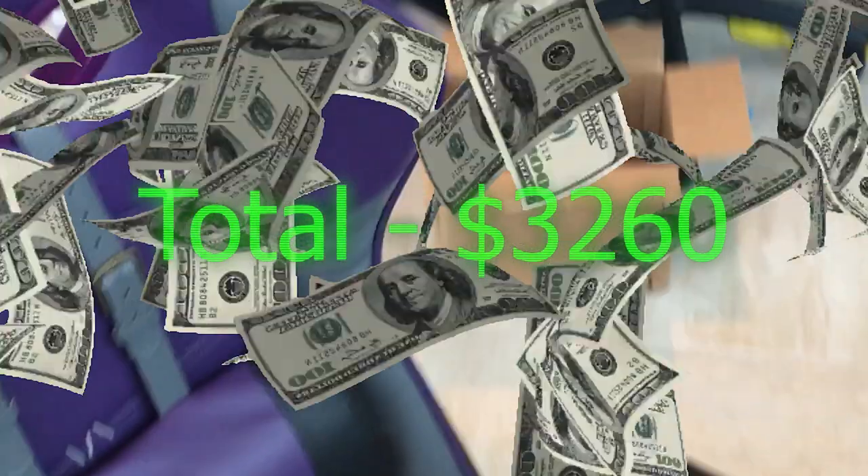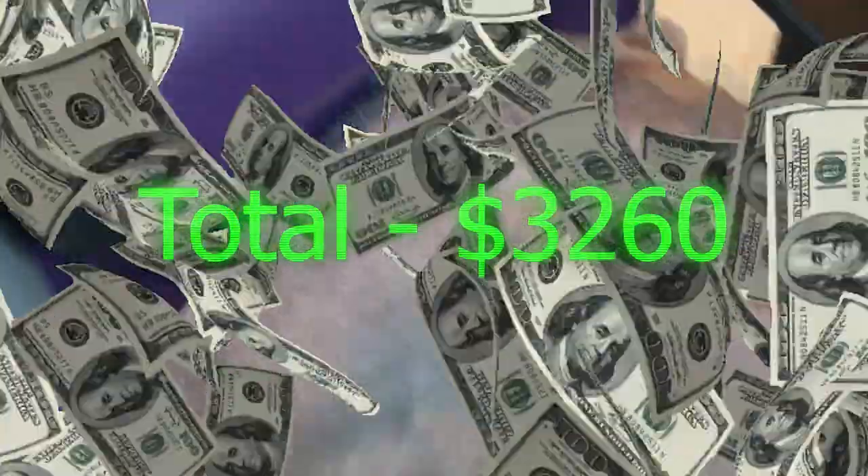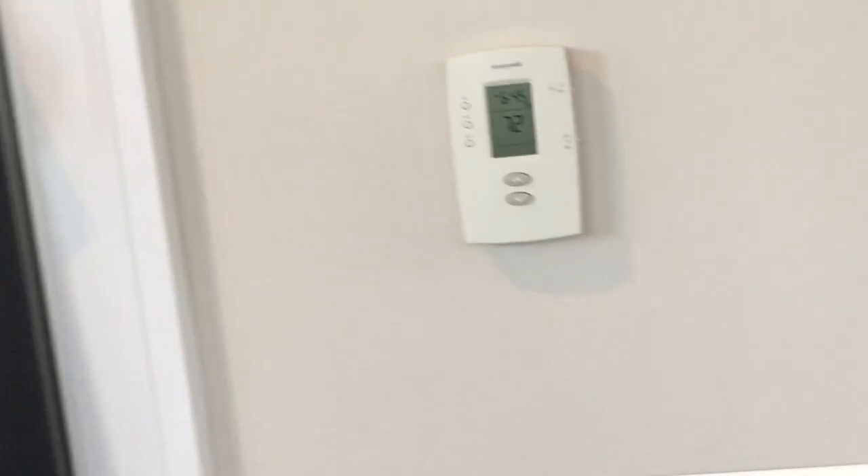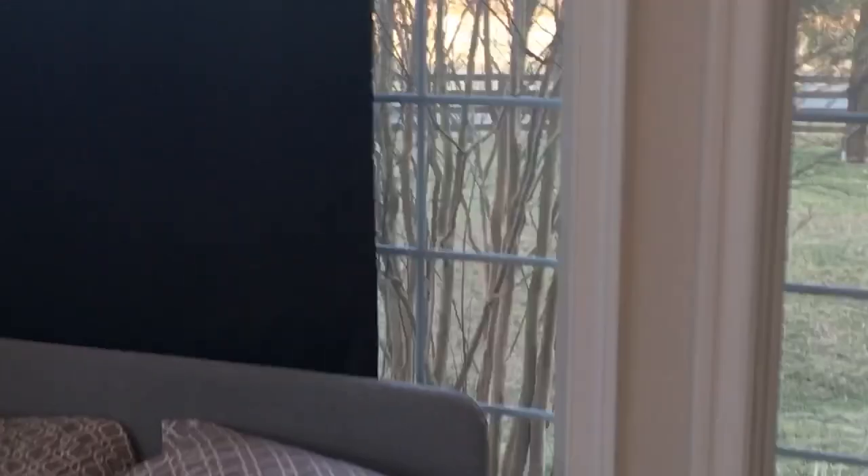My butt sweats a little bit in these type of chairs, so this just prevents any sweating — it's more comfortable. The towel, we don't have to talk about that. Got my own thermostat right here — 72 degrees in here right now. Very nice day out though.